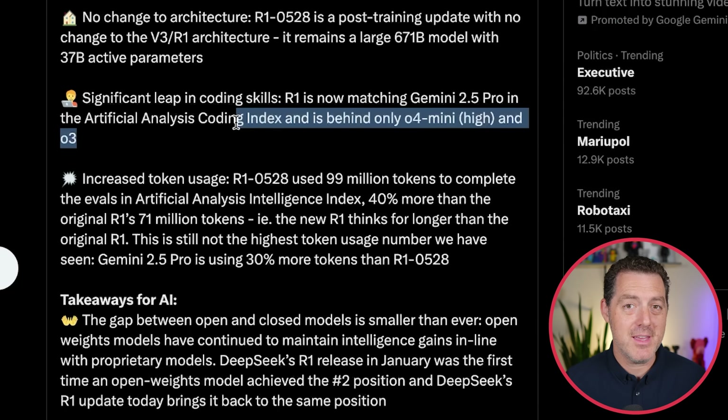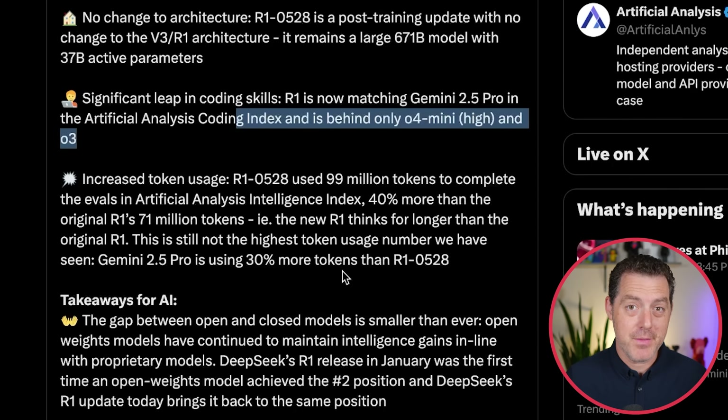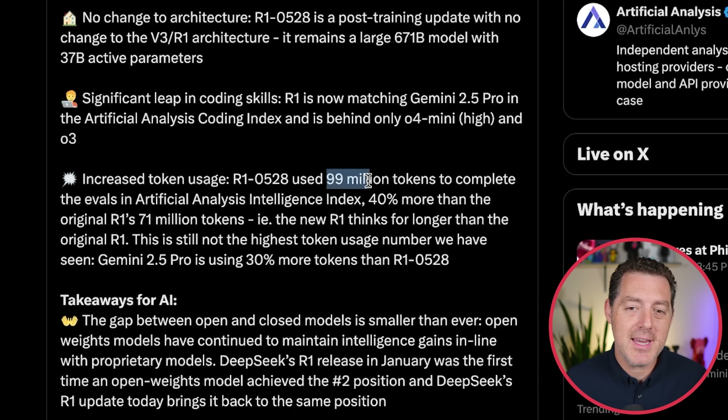I've run a few tests with it. One thing I've seen is the amount of code it's willing to output for a single piece of functionality — like the Rubik's Cube test or the snake game — is pretty substantial, on par with Gemini 2.5 Pro. The new version of R1 uses many more tokens to think than the previous version. R1 0528 used 99 million tokens to complete the evals in the Artificial Analysis Intelligence Index — 40% more than the original. But Gemini 2.5 Pro is still using the most tokens, 30% more than R1 0528.